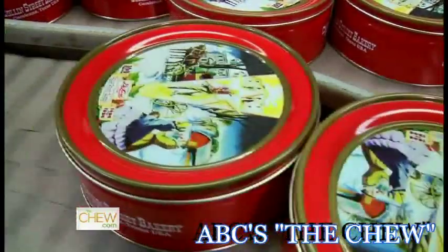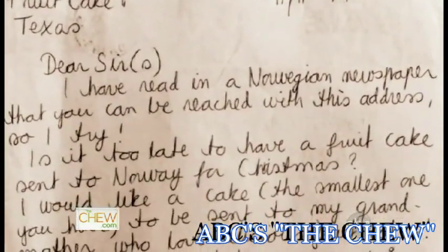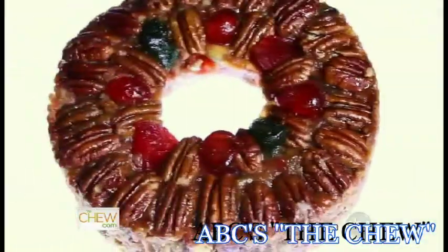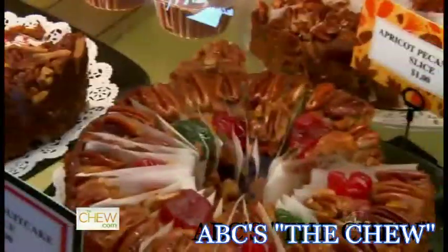Where's the strangest place you've ever shipped a fruitcake? Iceland, Antarctica, and on top of Kilimanjaro. In fact, we get letters that just say 'Fruitcake USA' and they come to us. Fruitcake is all about family. My grandmother had the best recipe, but I've never perfected fruitcake. I'd love to see how you guys do it.